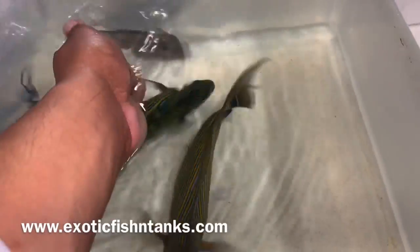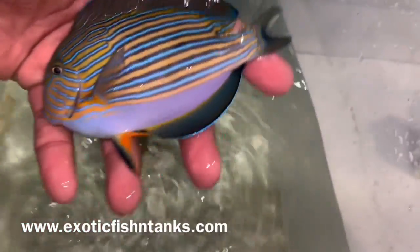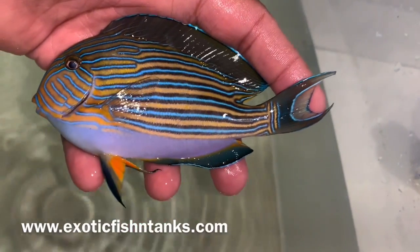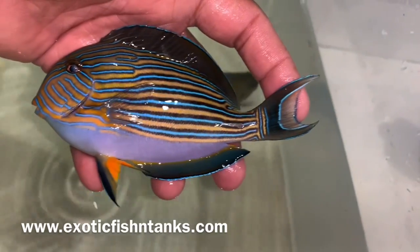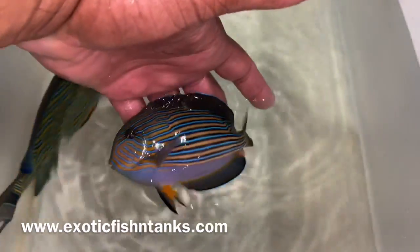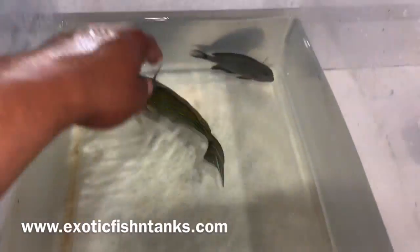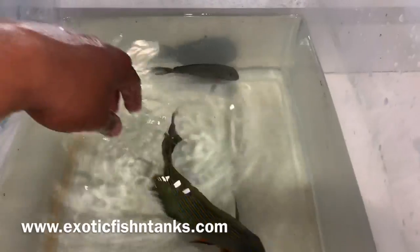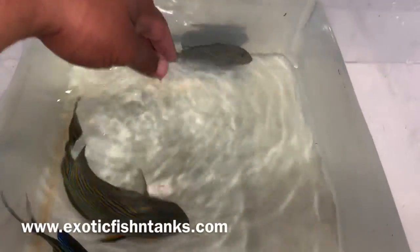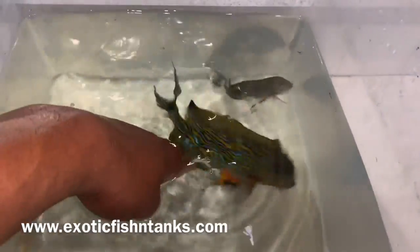As I said, these guys don't come from Indonesia. What most people don't realize is a lot of the powder blues, a lot of the clown tangs and blonde nasals that they have in their systems and see in stores, come from Indonesia. Not that it's bad quality, but it's certainly not as great a quality as from Sri Lanka, which is why I only bring them in from Sri Lanka.